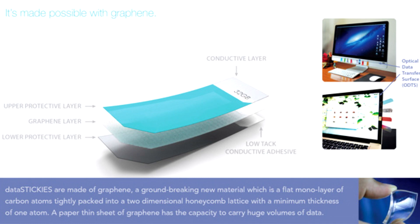Datastickies is a 2013 Red Dot Award Design Concept Winner. Designers: Aditi Singh and Paraganand.